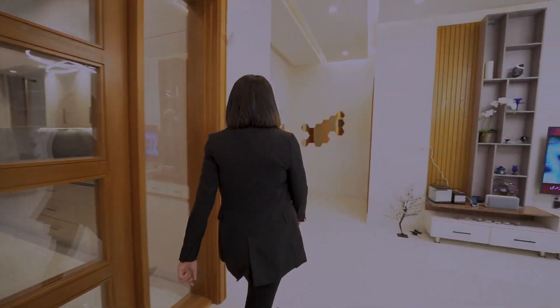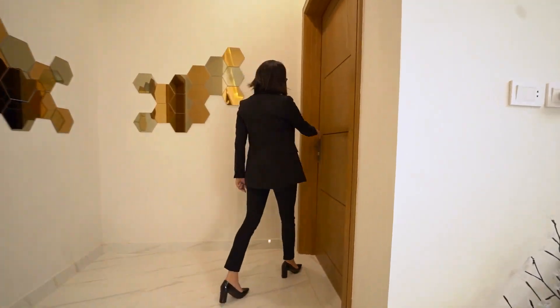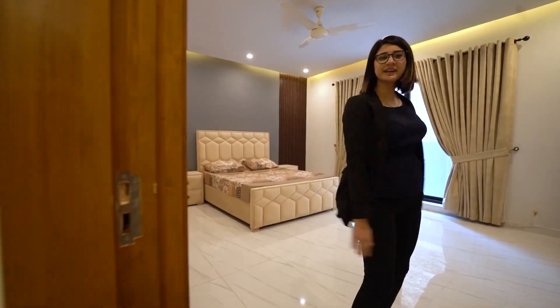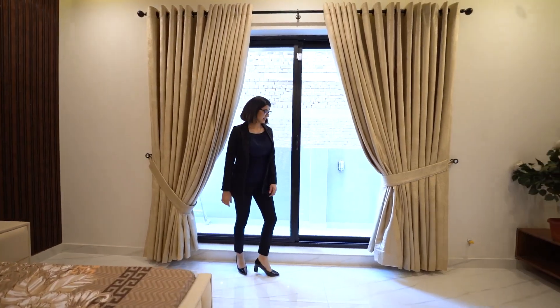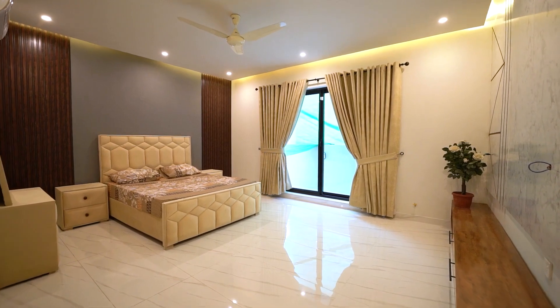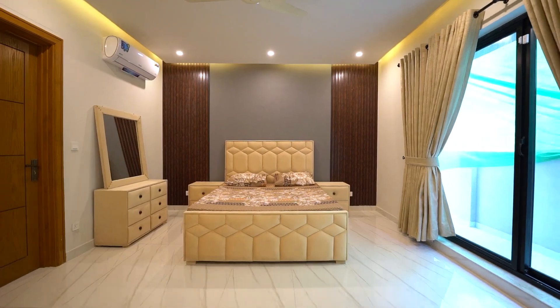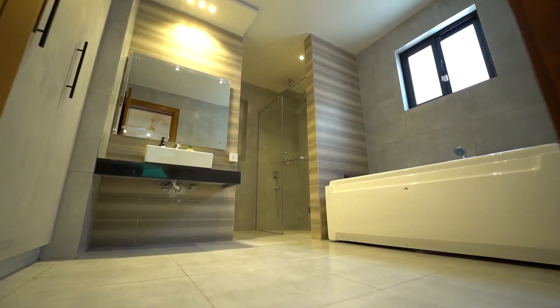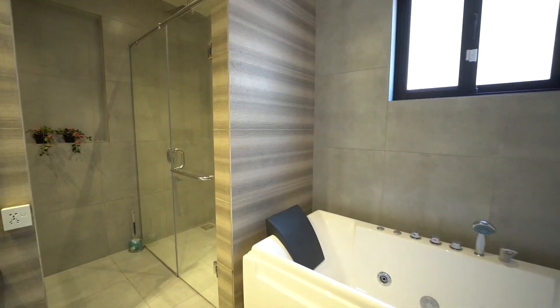Heading back into the lounge area, we have two bedrooms on this floor. This is the master bedroom, which is quite spacious especially because of the window. It also has a media and feature wall. And here we have a really exclusive bathroom — since it's the master bath, you get a jacuzzi tub, a shower cabin, and all these cupboards as well.